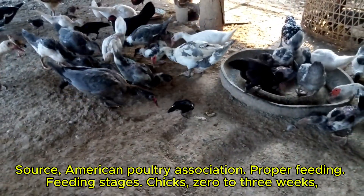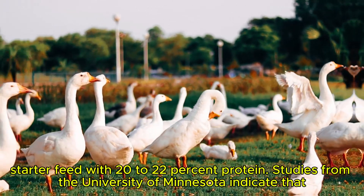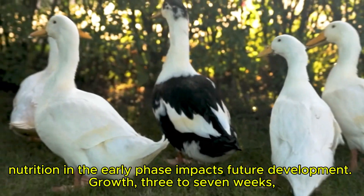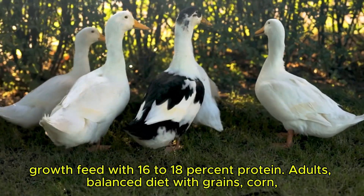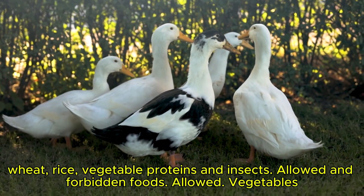Proper feeding. Feeding stages: chicks from 0 to 3 weeks require starter feed with 20 to 22% protein. Studies from the University of Minnesota indicate that nutrition in the early phase impacts future development. Growth phase from 3 to 7 weeks uses growth feed with 16 to 18% protein. Adults require a balanced diet with grains such as corn, wheat, and rice, vegetable proteins, and insects.